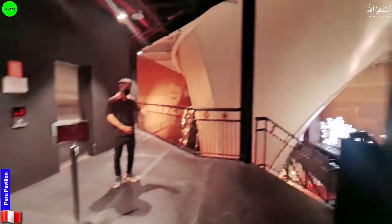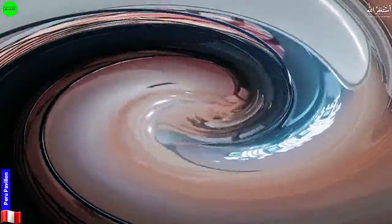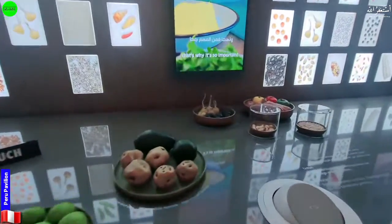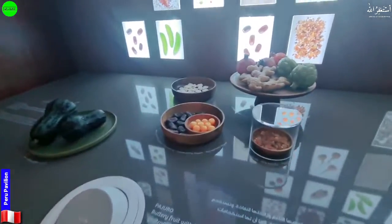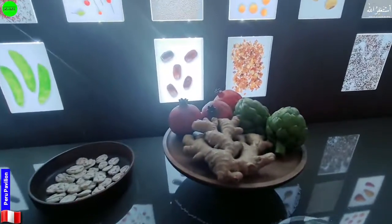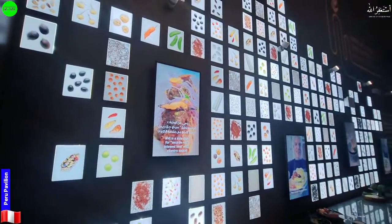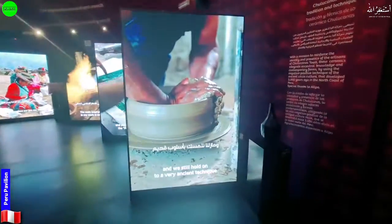Let's move forward — now we go downward. Next, they have some traditional dresses and handmade things displayed here as well.